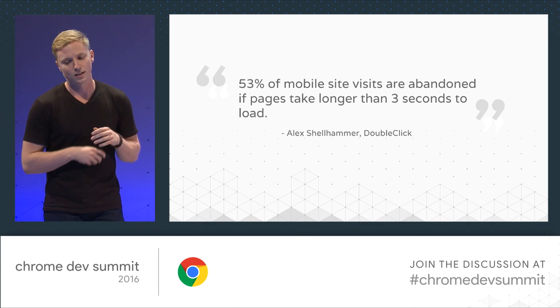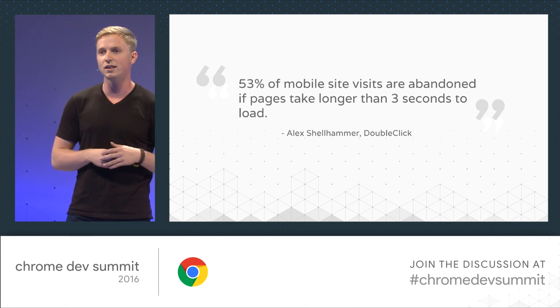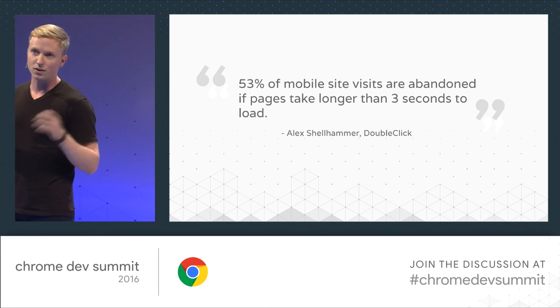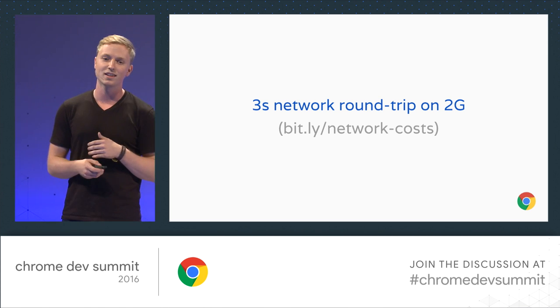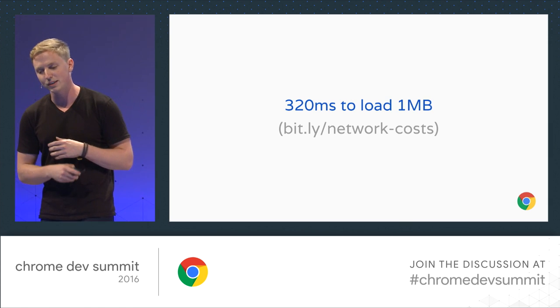So why is this important? We've heard this number repeated a lot, which is that you lose half of your users if your site takes more than three seconds to load. On the average 2G network, it takes three seconds just to get the first byte. So we're kind of already hosed — we're fighting an uphill battle. And what's worse, 320 milliseconds is how long it takes to load one megabyte off the network. The deck is kind of stacked against us, so we need tools to help us not just improve our loading performance, but avoid the need to hit the network at all.